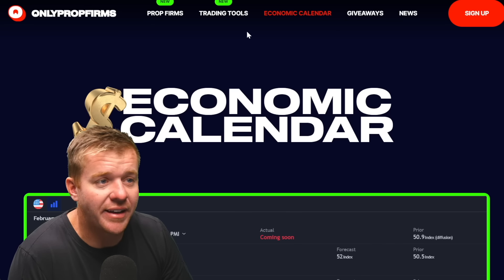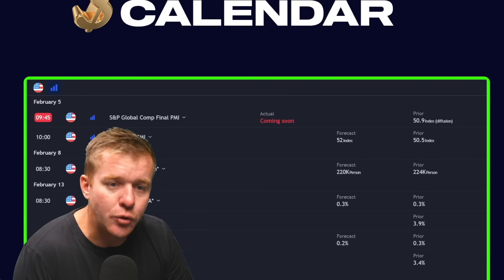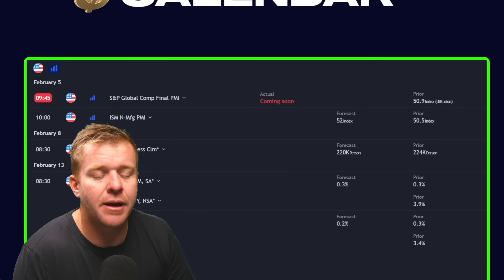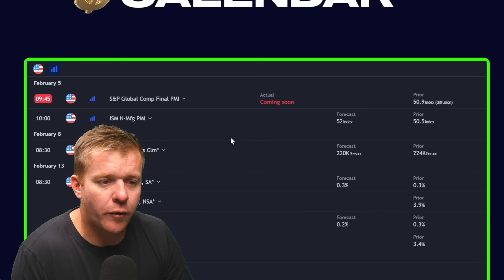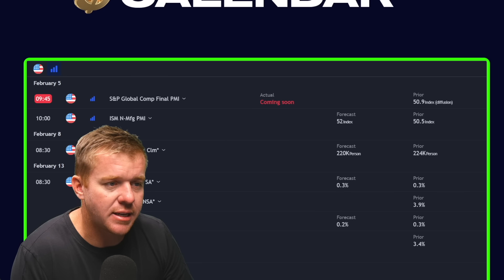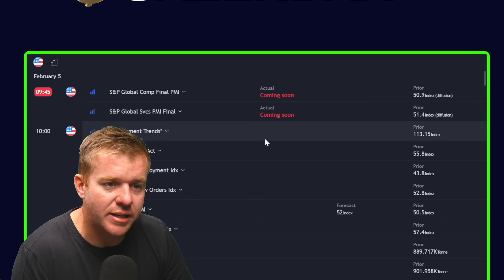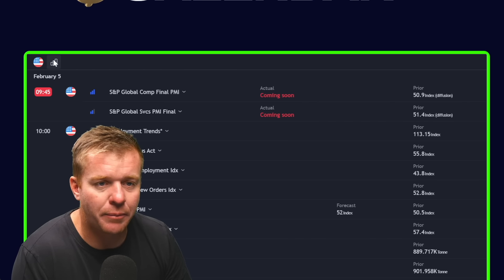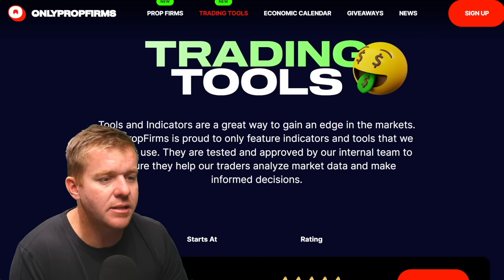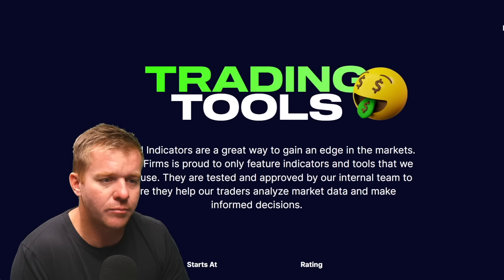First thing I want to point out is the economic calendar — it's free. You can find out what news is coming out every day on the OnlyPropFirms.com website. Scrolling down, you can see the news coming out for the upcoming week, the latest news in financial markets, and when data is dropping. We've also got the latest trading tools — Bookmap and Lux Algo.